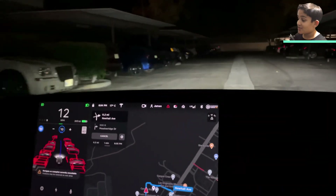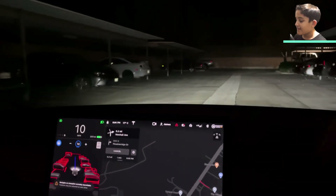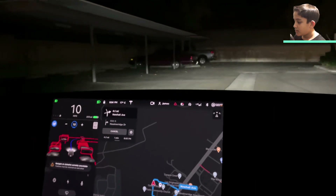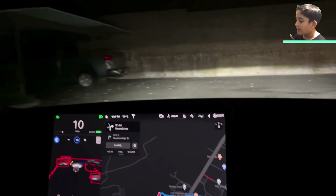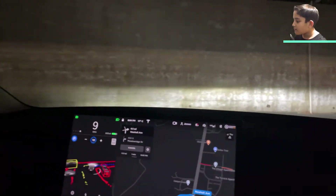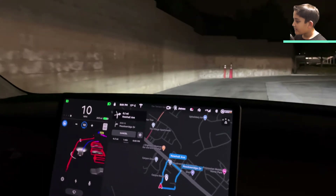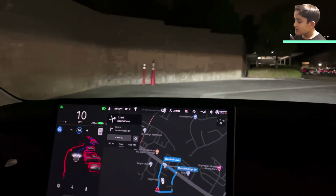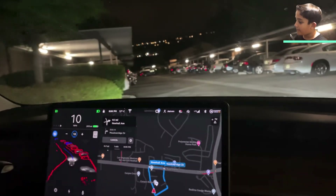That was kind of dangerous — you can see it actually went over the speed bump pretty fast. You can see on the screen it says 'Navigate on Autopilot currently unavailable,' but it's still going around the parking lot. You can see in the driving visualization how it's reacting to other cars.